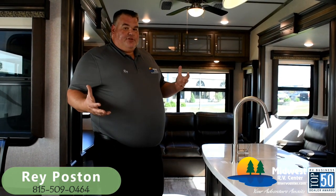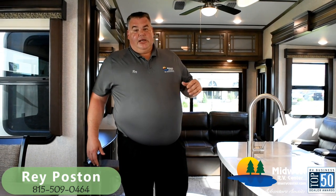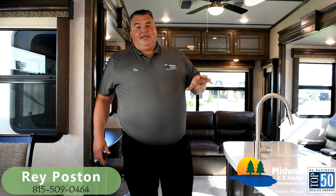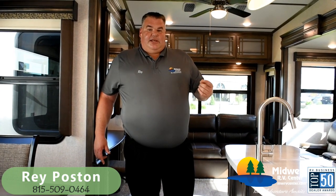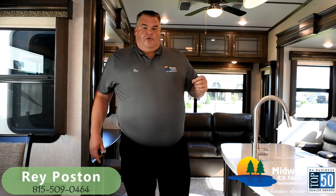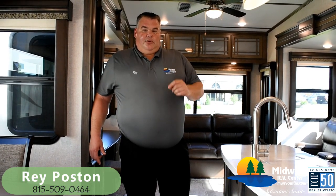These are the differences between a Montana and a lot of the Montana knockoff type stuff you see in the industry. If you have any questions, please feel free to give me a call. Again, Big Ray Poston — my phone number is 815-509-0464, Midwest RV Center, St. Louis, Missouri. Thank you and have a great day.